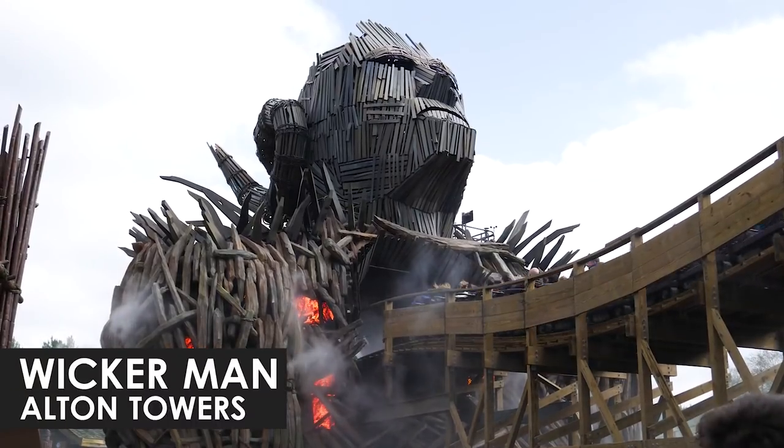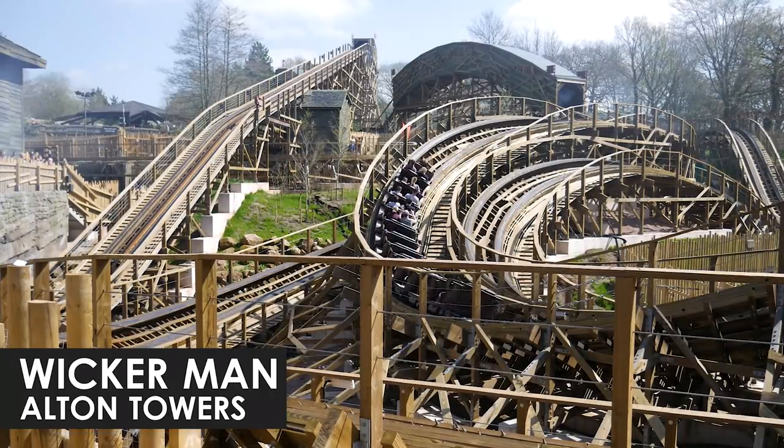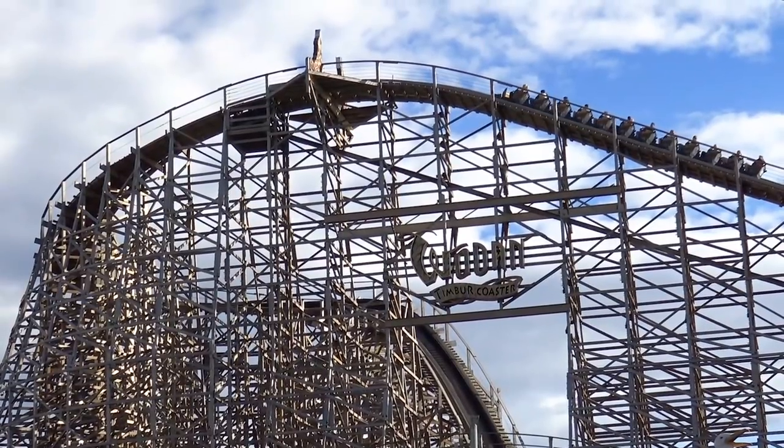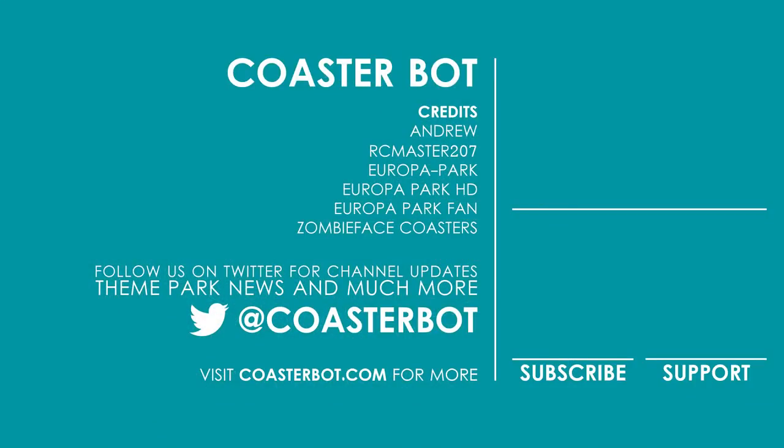In the future, would you like to see a higher number of well-themed wooden coasters be built around the world? What's your opinion? If you have Instagram, Facebook or Twitter, make sure to follow me for both updates on the channel and general theme park news. The links to the various social media can be found in the description below.